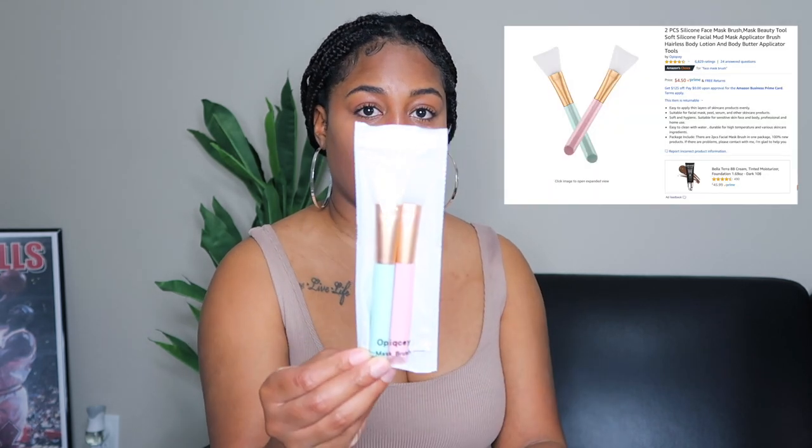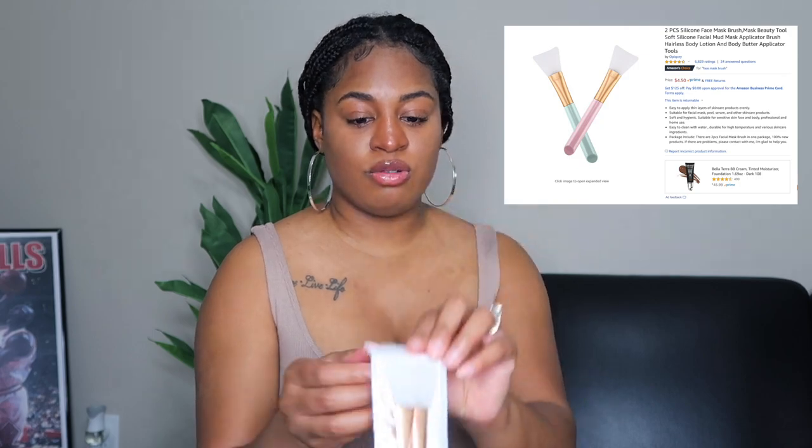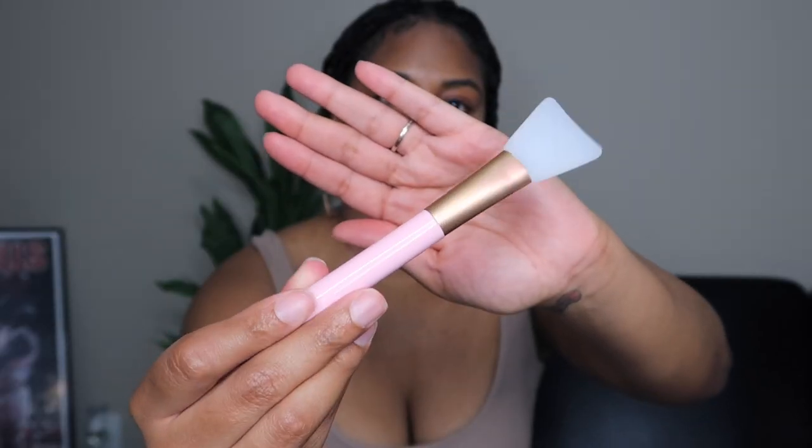This next purchase I meant to show when I showed the steamer — it's just a mask brush set, a set of two. It's not like a typical brush; it's a silicone brush with no bristles. It's just a simple, easy set for about four or five dollars just to apply your face mask.